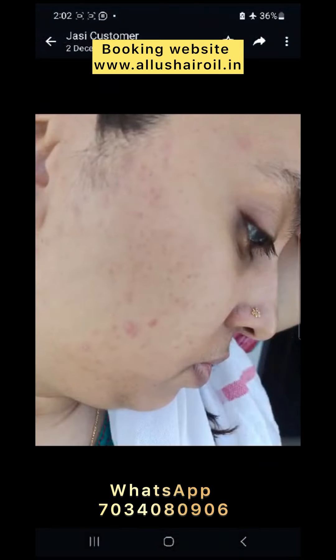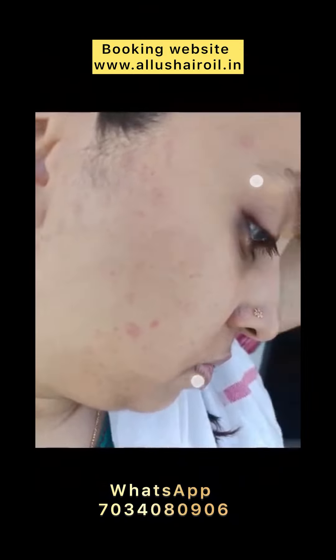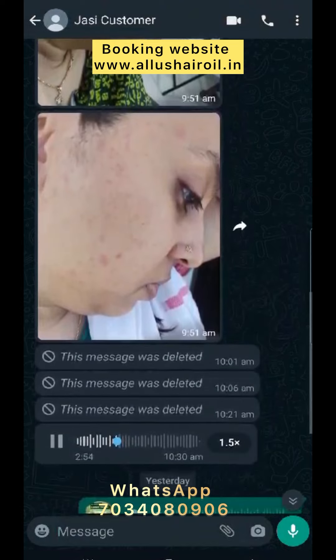I use the Alouhara Gel for pimples. The result is that I used it for pimples and now I have no pimples.